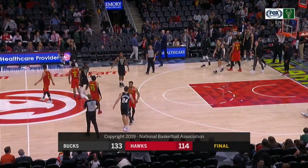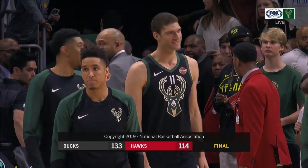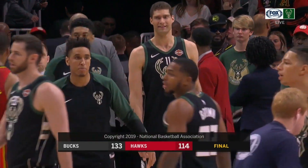A big victory in Houston Wednesday to open the trip, a setback without Giannis in Washington on Friday, and then a victory here today. Giannis takes his jersey off and embraces Vince Carter.